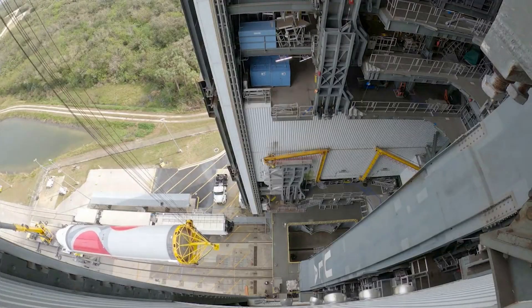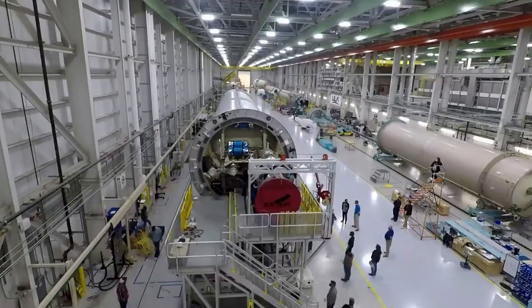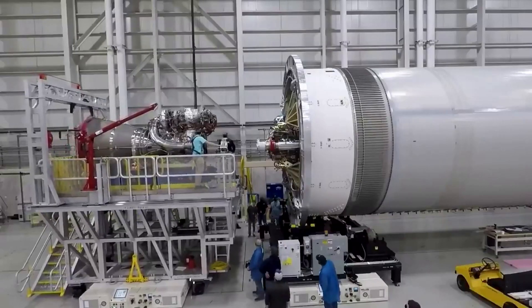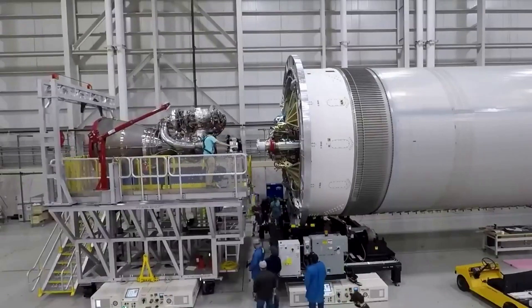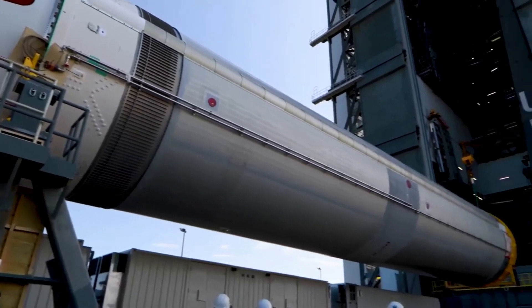Vulcan is a new rocket from the United Launch Alliance set to lift off for the first time on May 4th. A deal between ULA and Blue Origin close to a decade ago facilitated the addition of BE-4 engines on the first stage of Vulcan, rather than Russian-made hardware. Now in the final months leading up to this mission, the BE-4 engines are completing all the final tests and checks needed.